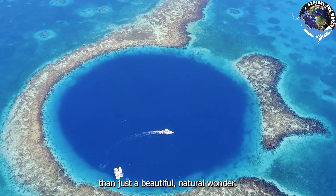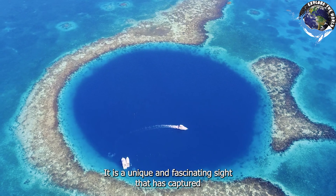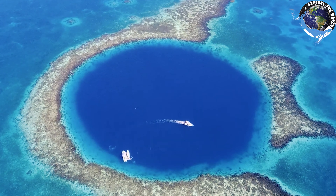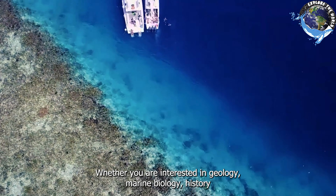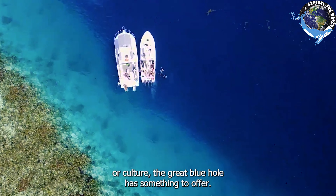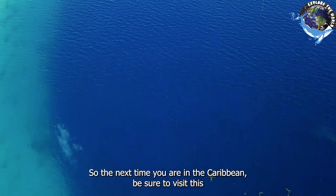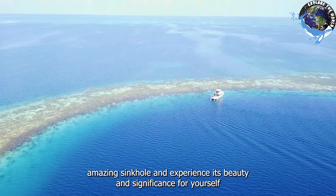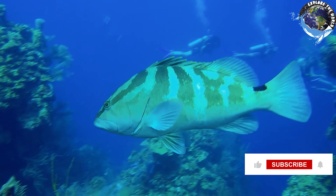In conclusion, the Great Blue Hole is much more than just a beautiful natural wonder. It is a unique and fascinating sight that has captured the imagination of people from around the world. Whether you are interested in geology, marine biology, history, or culture, the Great Blue Hole has something to offer. So the next time you are in the Caribbean, be sure to visit this amazing sinkhole and experience its beauty and significance for yourself.